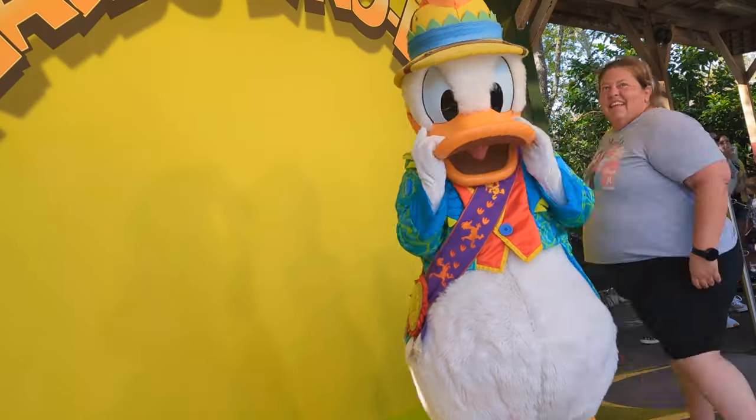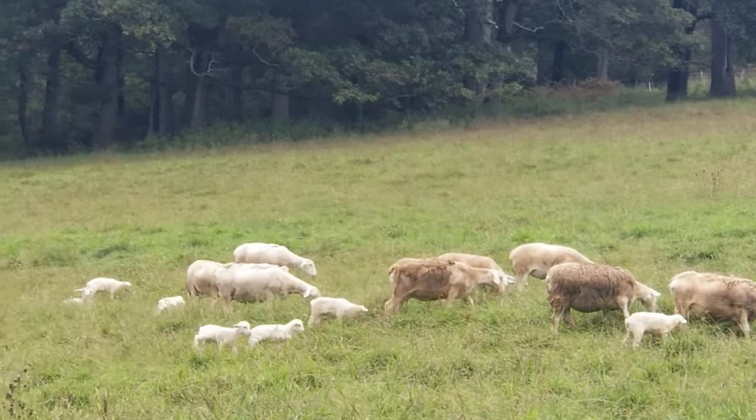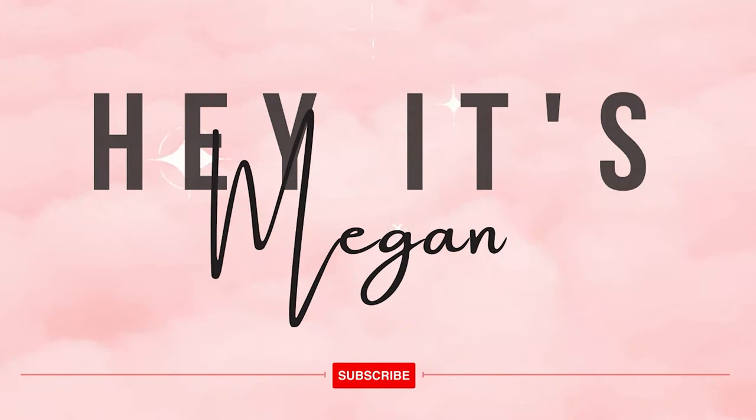Where are you going? What will you do? Hey, it's Megan — brings the world to you. Hello friends, I'm really excited today. I'm heading out to an animal sanctuary called Little Bear Sanctuary.